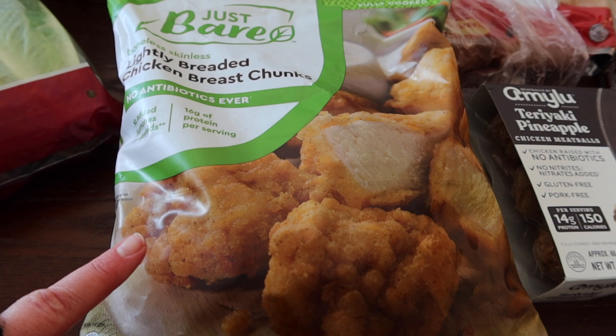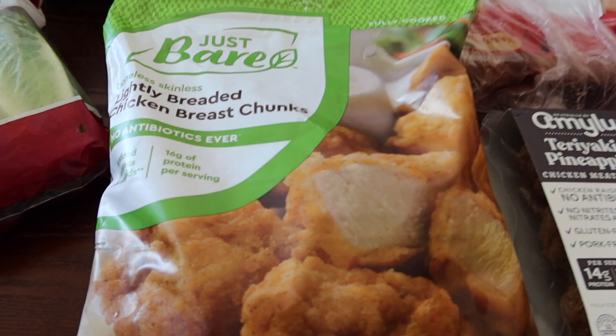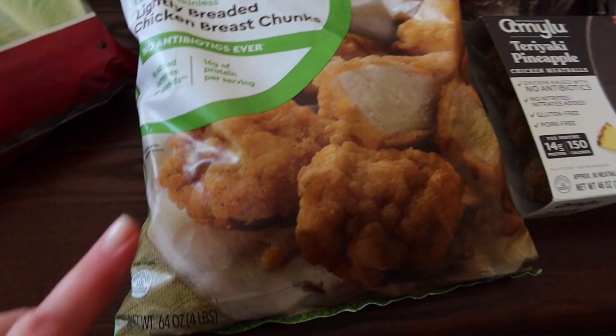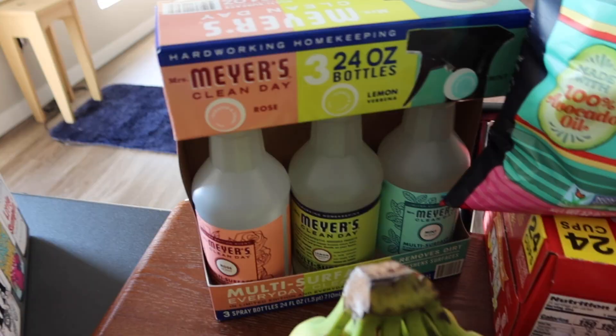The Just Bare lightly breaded chicken breast chunks are really good — some of my favorite frozen popcorn-chicken-type items. They do taste similar to Chick-fil-A; in my opinion they're close but not the exact same. We figured we'd have them with some mac and cheese or noodles from the pantry.